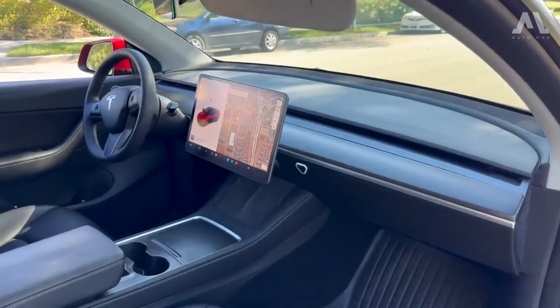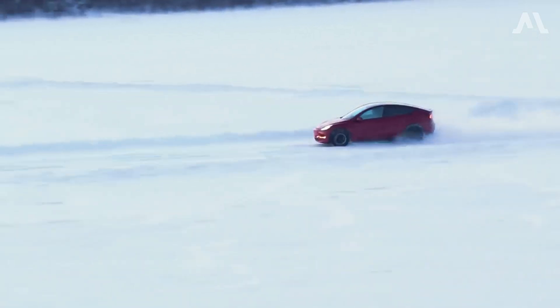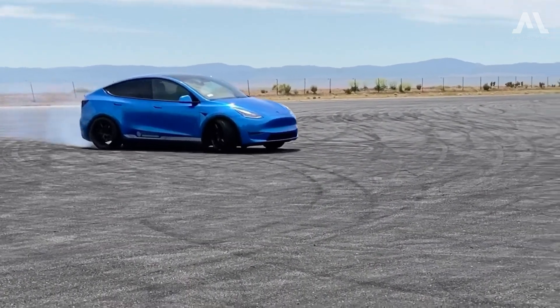Ultimately, whether you're drawn to its spacious interior, impressive range, or state-of-the-art technology, the Model Y sets a new standard for electric SUVs.